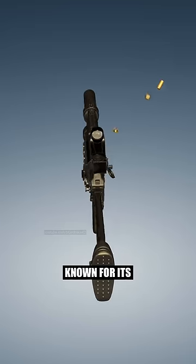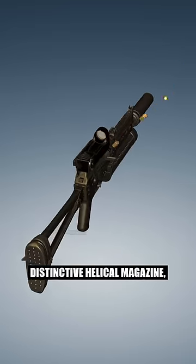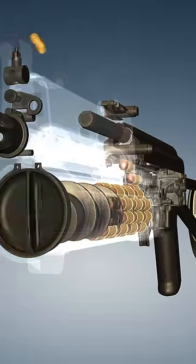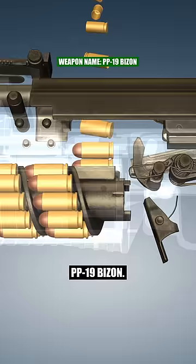Can you name this firearm known for its distinctive helical magazine, designed by Viktor Kalashnikov and Alexei Dragunov? Yes, it's the PP-19 Bizon.